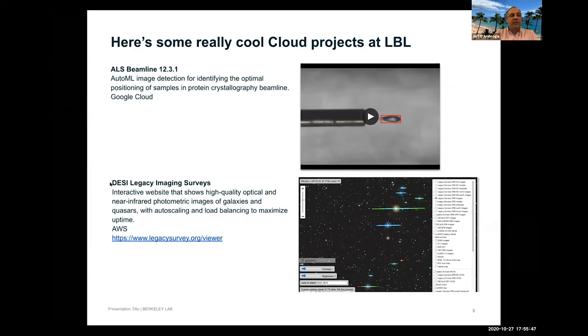Another project was DESI — a dark energy imaging survey — which had a website running locally at the lab. When large announcements were made about new discoveries, the server load would spike and crash the site. Consultant Koldeep helped them migrate onto Amazon using load balancing and auto scaling, so that when high-traffic events occur, the site handles it seamlessly and stays up.